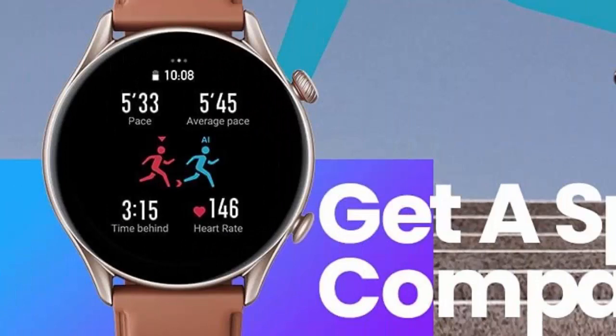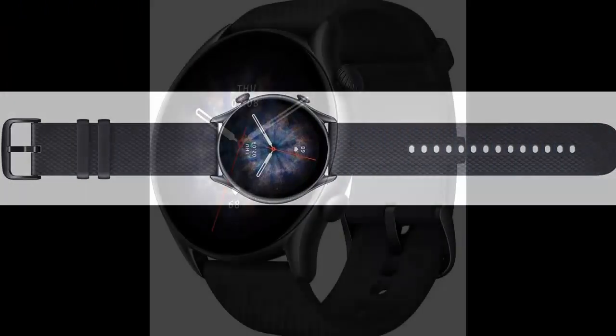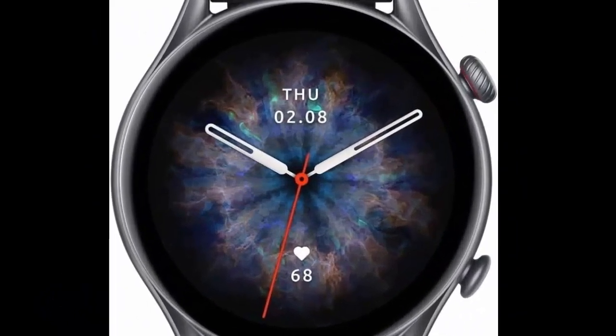12-day battery life that won't let you down. If you're packing for a business trip, save space in your case and leave the Masfit GT R3 Pro's charger at home without worrying about the battery running out. The smartwatch packs an extensive list of powerful features into its slim and light body, and still has enough endurance to last up to 12 days from a single full charge with typical usage.